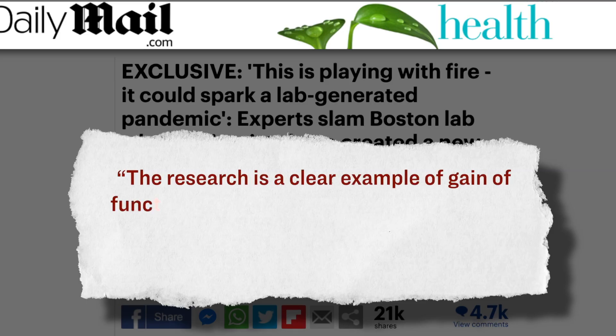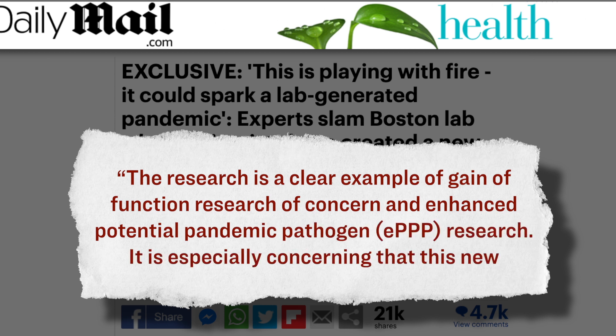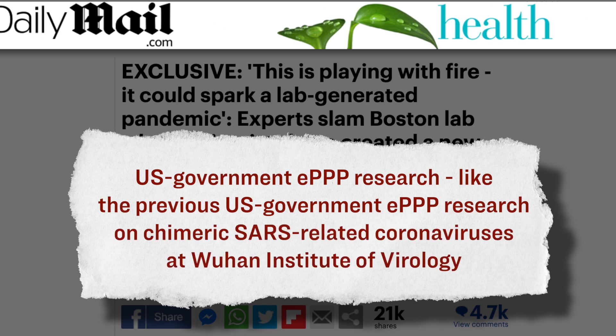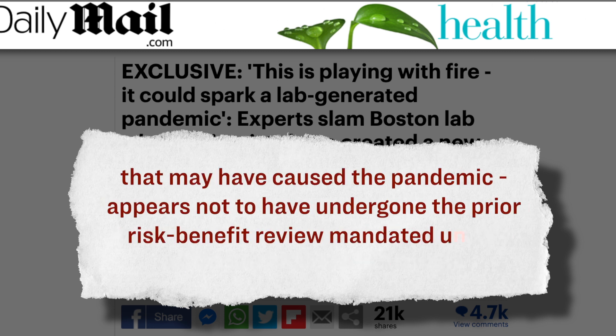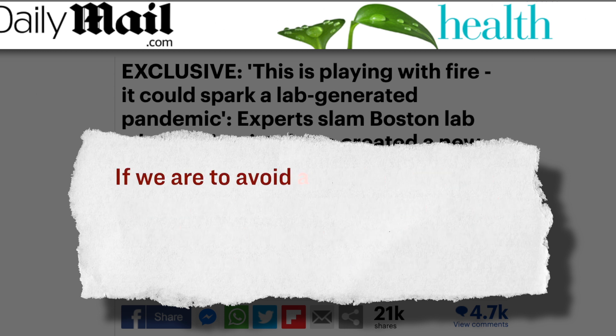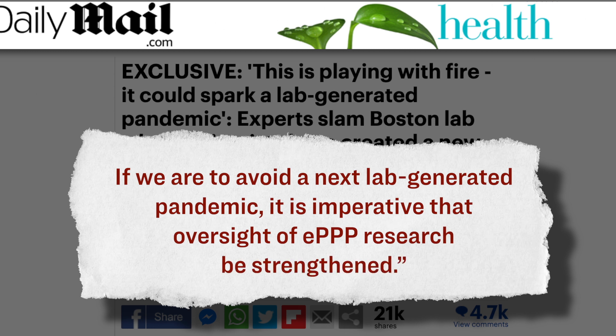Dr. Richard Ebright, a chemist at Rutgers University, gave a statement to the Daily Mail saying these experiments are a clear example of gain-of-function research. Here's what he said: 'The research is a clear example of gain-of-function research of concern and enhanced potential pandemic pathogen — otherwise known as EPPP research. It is especially concerning that this new U.S. government EPPP research, like the previous U.S. government EPPP research on chimeric SARS-related coronaviruses at the Wuhan Institute of Virology that may have caused the pandemic, appears not to have undergone the prior risk-benefit review mandated under U.S. government policies. If we are to avoid a next lab-generated pandemic, it is imperative that oversight of EPPP research be strengthened.'